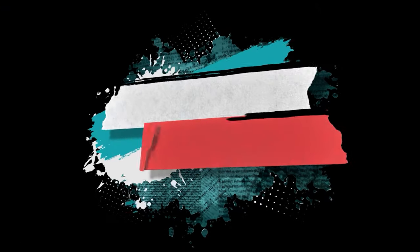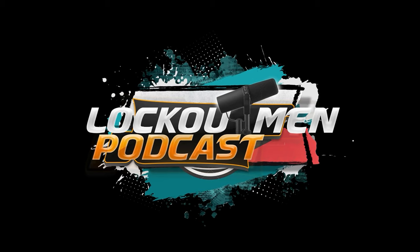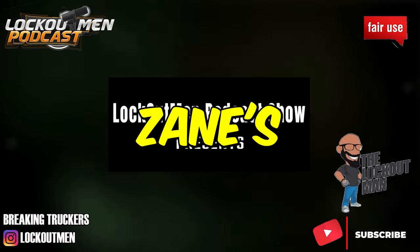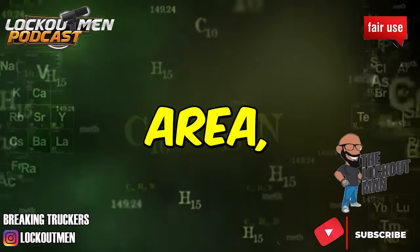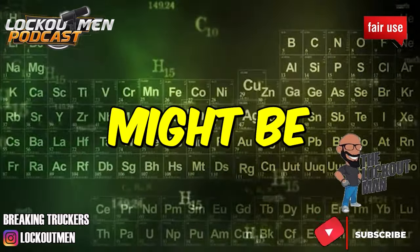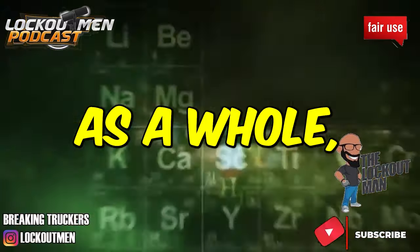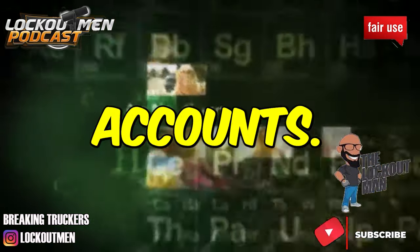Welcome back, drivers, to the Recruiter Call channel. In this MTC, we're going to be looking at Hogan, talking about the Dollar General account out of Zanesville, Ohio. If you're in the Zanesville or Columbus area, the Dollar General account out of Zanesville, Ohio just might be for you. The information I'm going to give you is generally for Hogan as a whole, but it can spill over to the Dollar accounts.